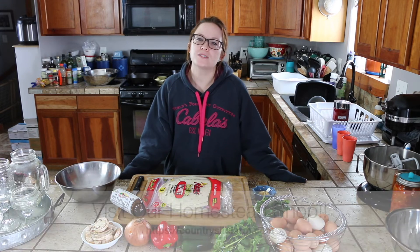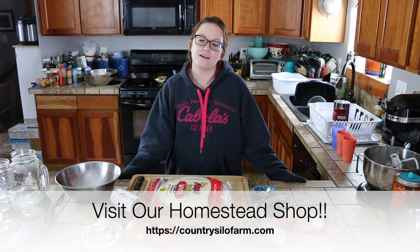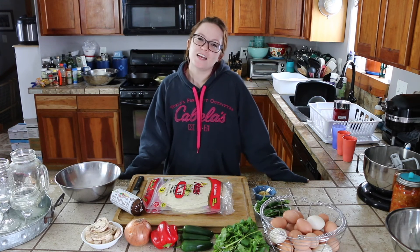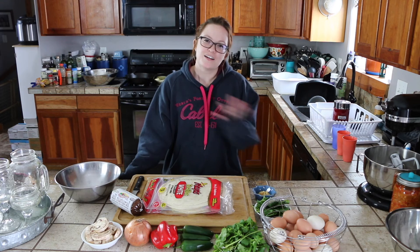Don't forget to check out our homestead shop, CountrySiloFarm.com, where we make handcrafted products right on our homestead. Until next time on the farm, see y'all later. Bye!